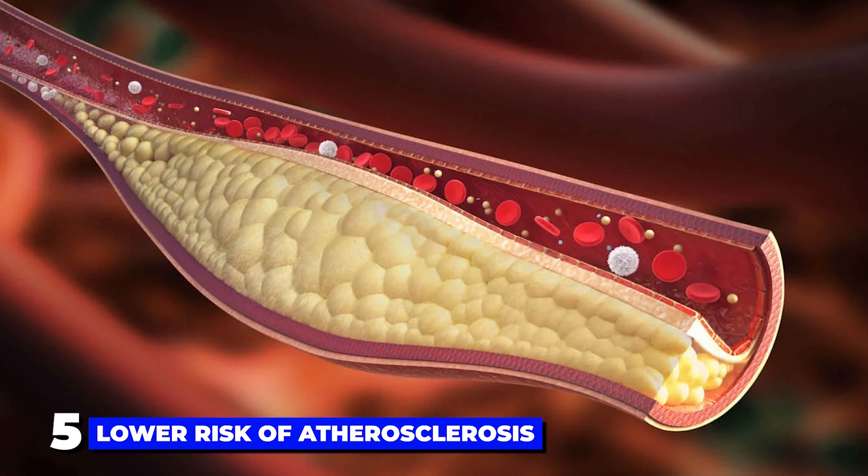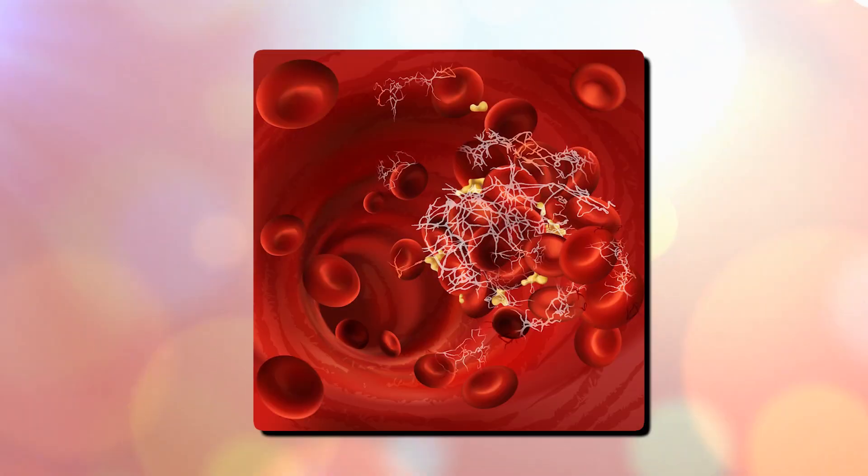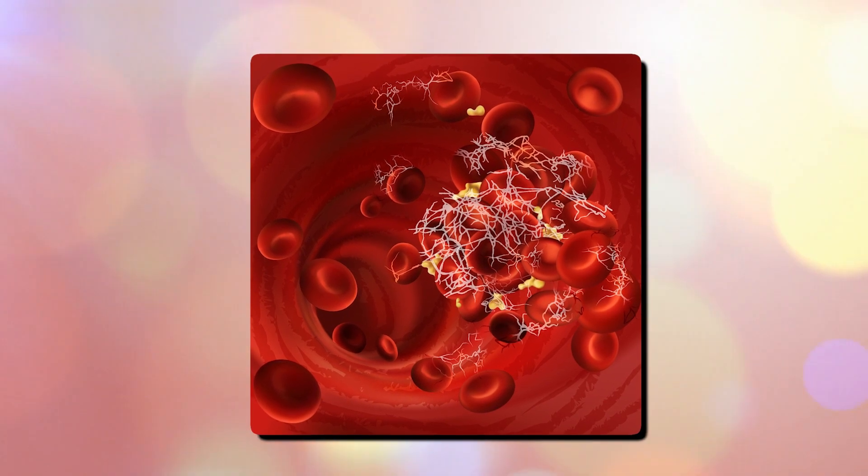The fifth benefit is that it may lower the risk of atherosclerosis. Serrapeptase acts as a fibrinolytic, which means it breaks down a blood clotting protein called fibrin.